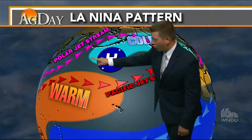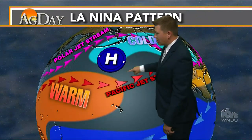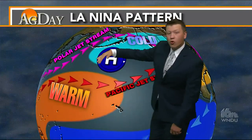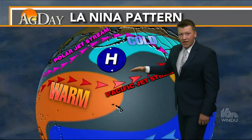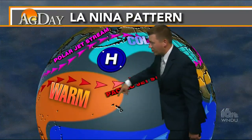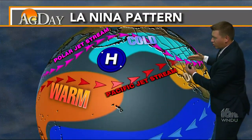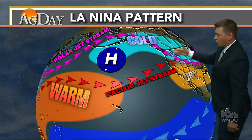Normally what we'll have is a blocking high just to the south of Alaska, and what that's going to do is push the polar jet stream and the colder air farther to the north. Then it's going to keep the warm, moist air of that Pacific jet stream farther to the south, coming out of where that warmer water is. They both kind of come right into the Pacific Northwest.